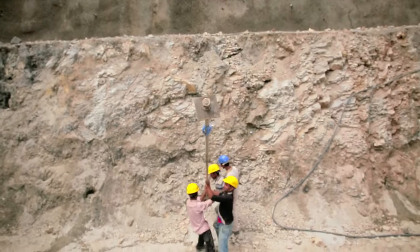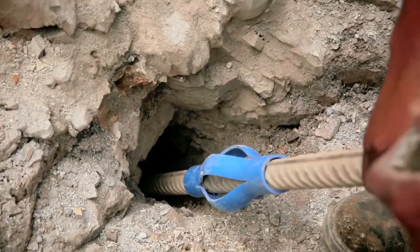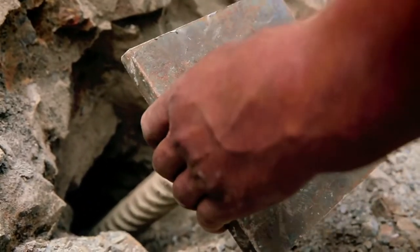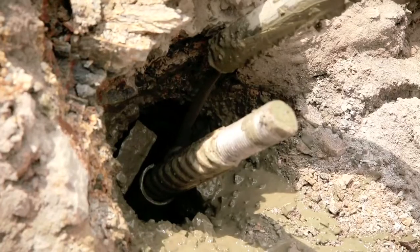Immediately after excavation, rock bolts of designed lengths of 4 meters, 8.5 meters, and 11.5 meters are installed. The rock bolts stabilize the slopes.